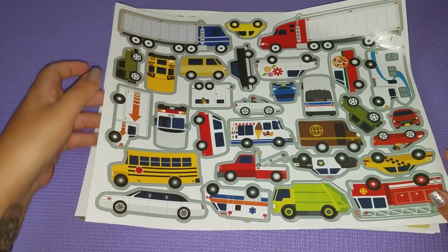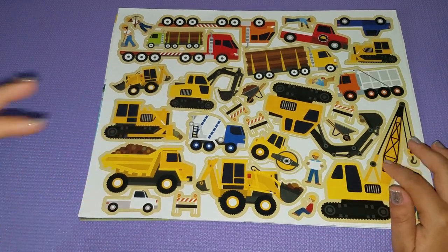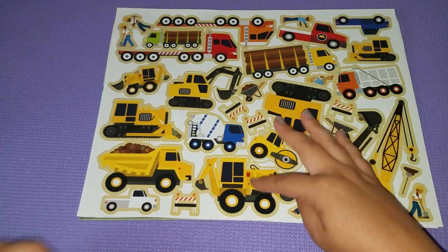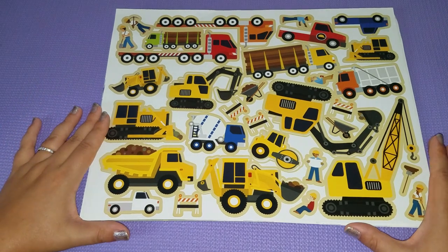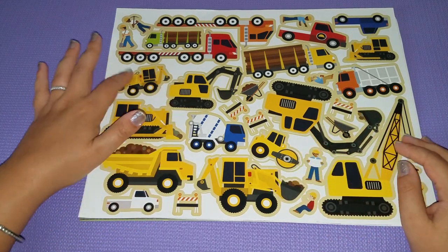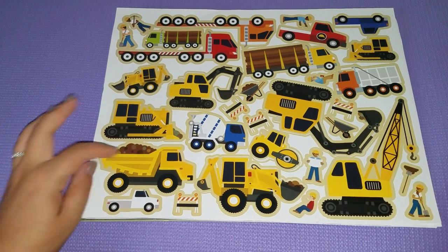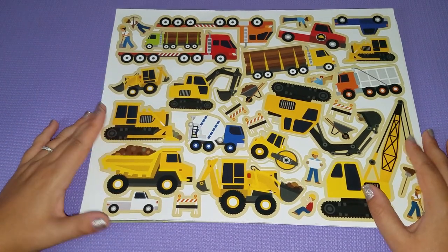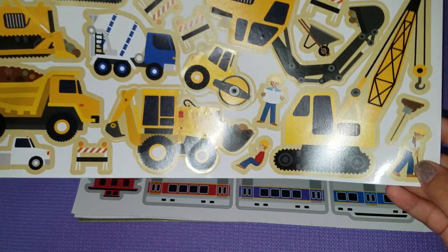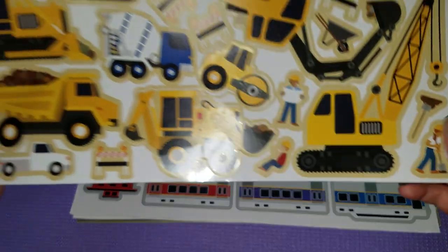We also have the construction page. My son is three years old and he literally knows what all these things are better than I do — a bulldozer, an excavator, a steamroller, a cement mixer. He knows the difference better than I do. But I really do like the little construction workers — they even have a girl, which I love.